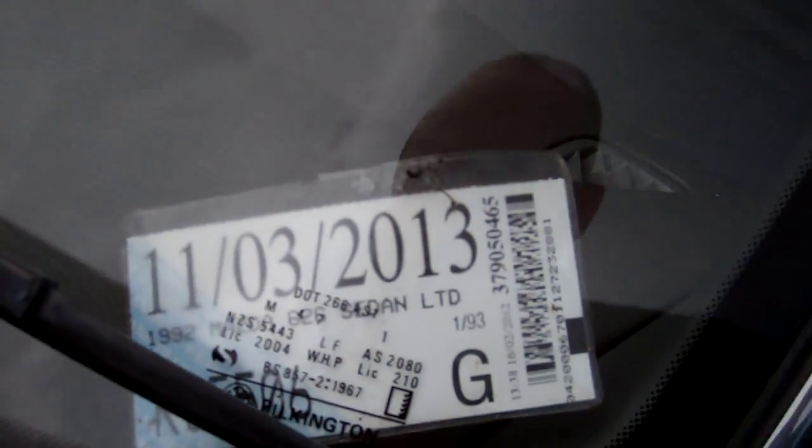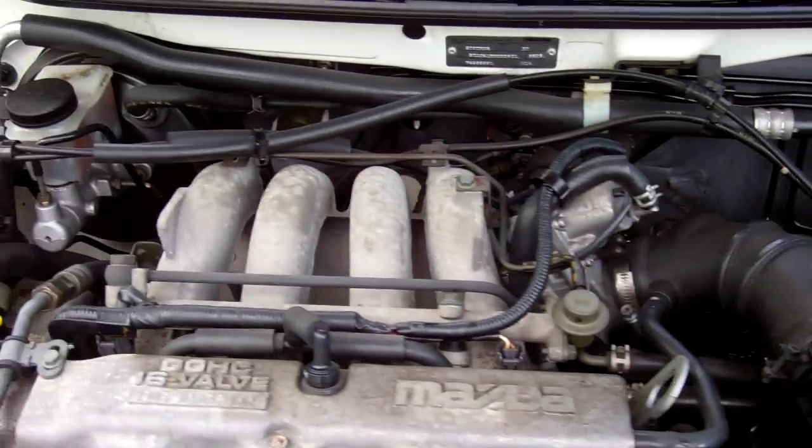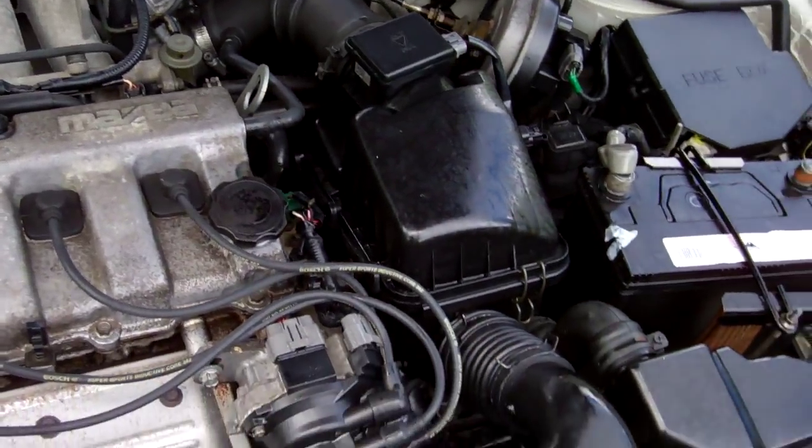There's your details there. It's a limited version too - top spec. It's registered through to the third month 2013. Here's your 2 litre DOHC 16 valve fuel injected Mazda engine.